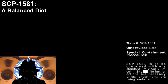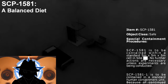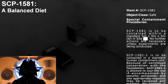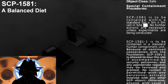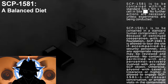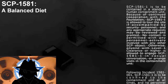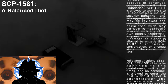Special containment procedures. SCP-1581 is to be contained within a standard 5-meter by 5-meter by 5-meter cell. No further actions are necessary unless experiments are being conducted. SCP-1581-1 is to be contained in a standard human containment unit. Because of continued cooperation with the Foundation, SCP-1581-1 is allowed to tour the site if accompanied by security personnel, and any appropriate requests may be reviewed and granted. No contact is permitted with any personnel actively involved with any other SCP object. Otherwise, anyone with level 1 clearance or higher is allowed to engage SCP-1581-1 in casual conversation or arrange visits in the containment unit.